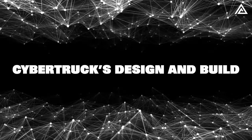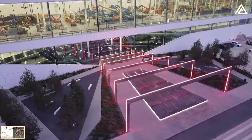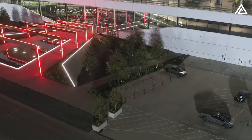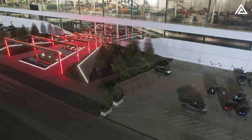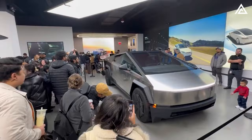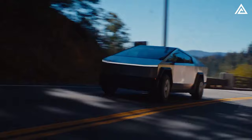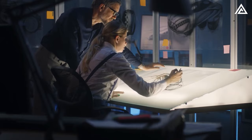The product launch of the Cybertruck was nothing short of spectacular, perfectly embodying Tesla's penchant for dramatic flair. The unveiling showcased the vehicle's impressive features and capabilities, blending showmanship with intricate technical details. Central to its appeal is the design, which marks a significant departure from traditional automotive aesthetics. Its angular and futuristic appearance not only sets it apart from conventional pickup trucks, but also heralds a new era in automotive design.